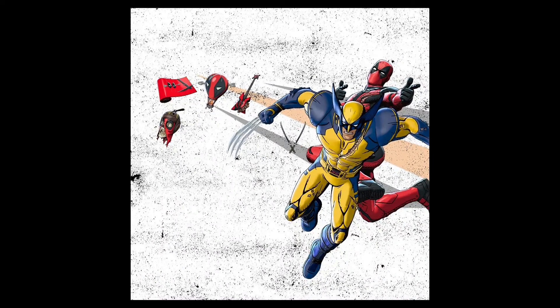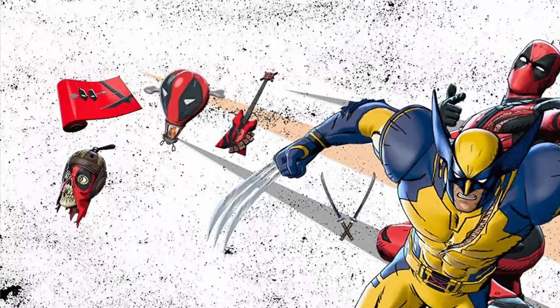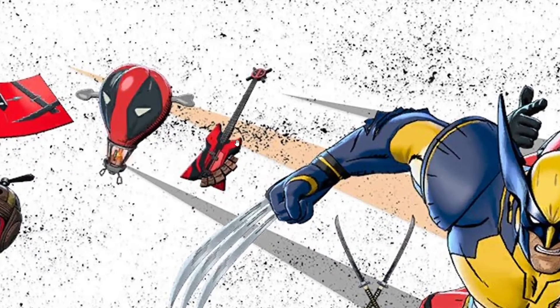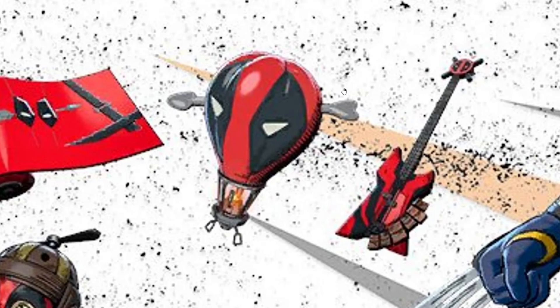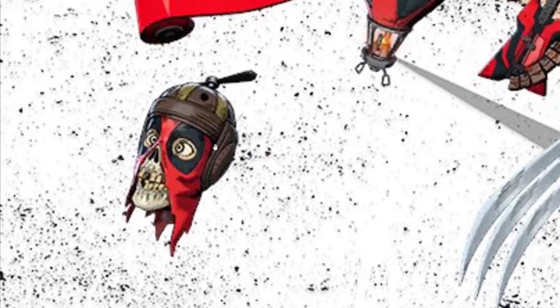The second bundle is Deadpool's. According to leaks each bundle will cost 2000 V-Bucks. For Deadpool you get these katanas, and a Deadpool instrument which I'm really interested in buying because I own the OG Deadpool skin from Season 2 and never had an instrument. There's also his glider with an arrow sticking out, a Deadpool wrap, and a back bling.